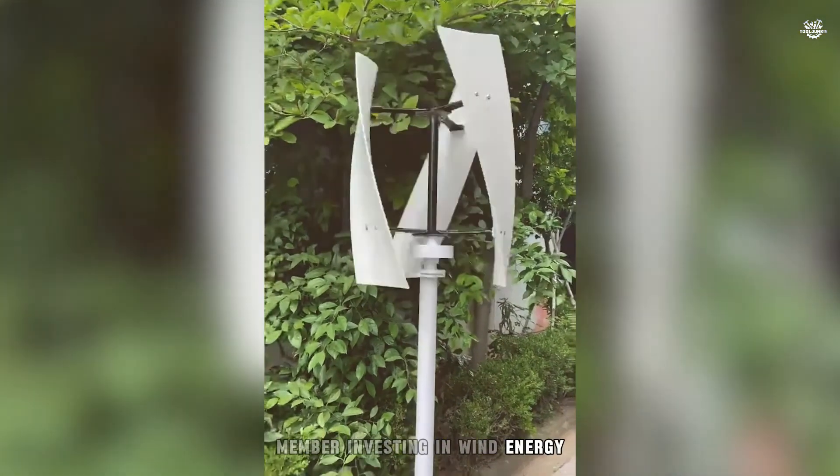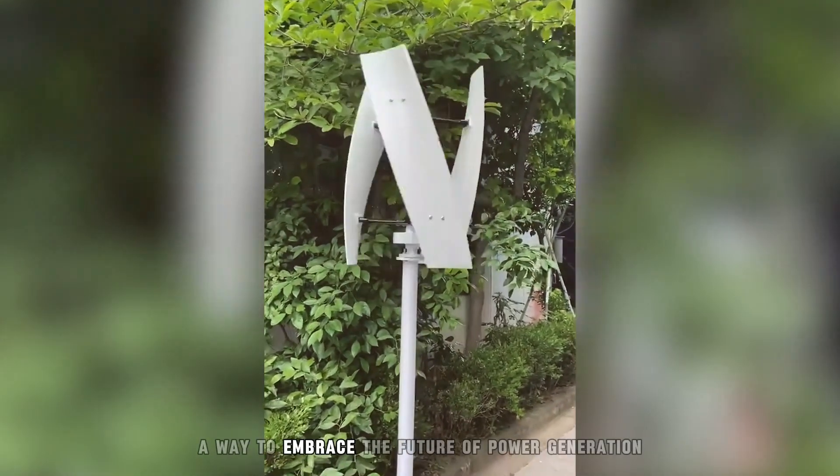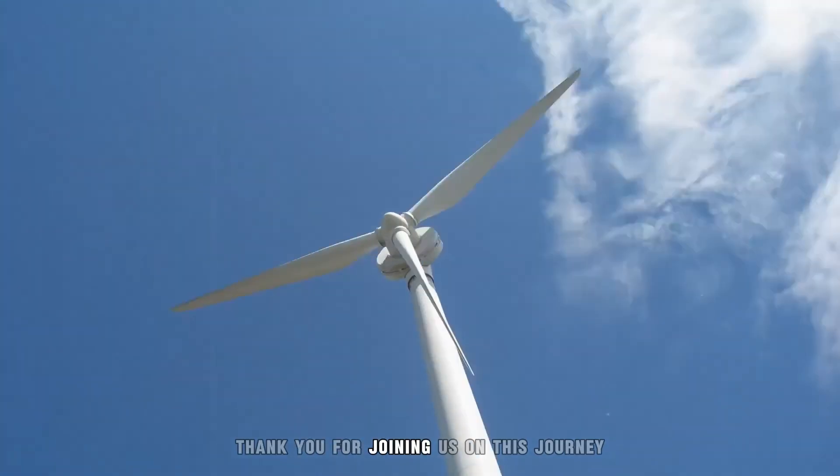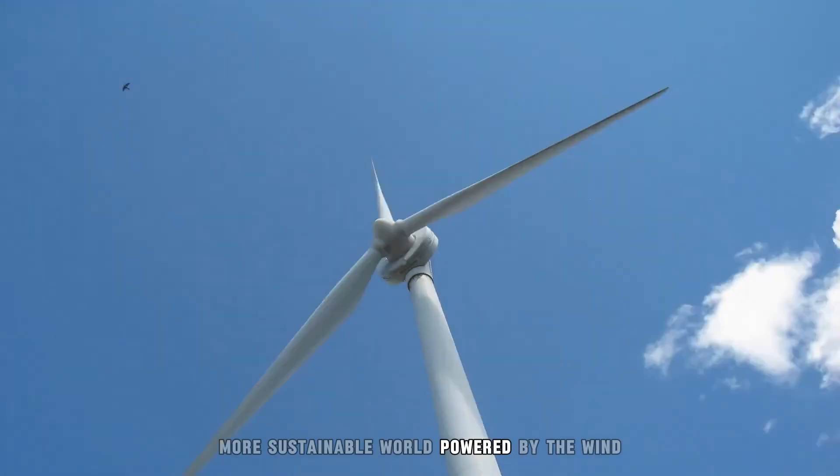Remember, investing in wind energy is not only a step towards sustainability, but also a way to embrace the future of power generation. Thank you for joining us on this journey, and here's to a greener, more sustainable world powered by the wind.